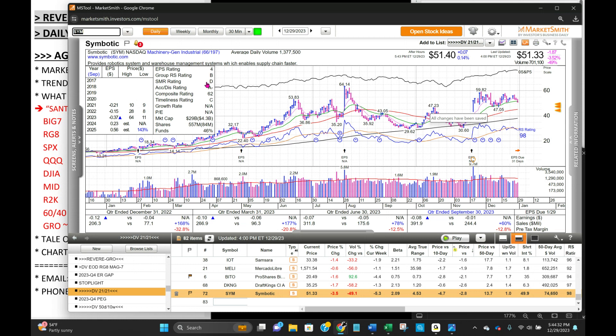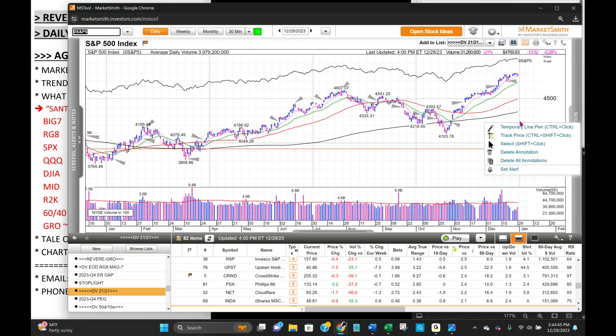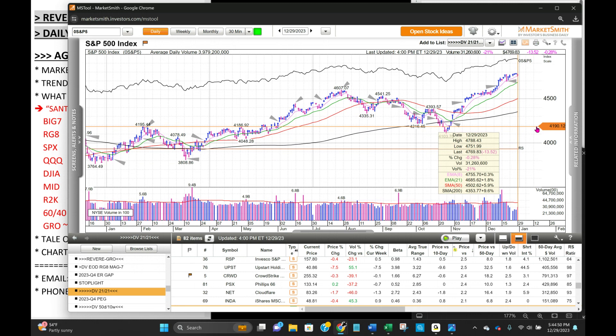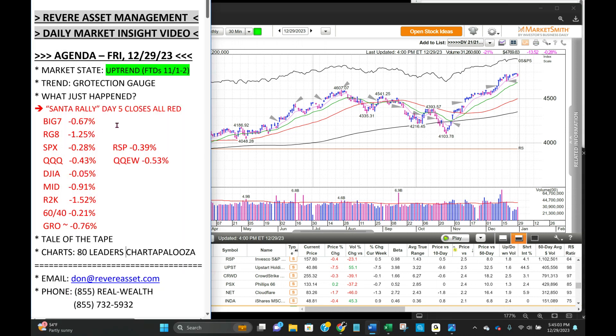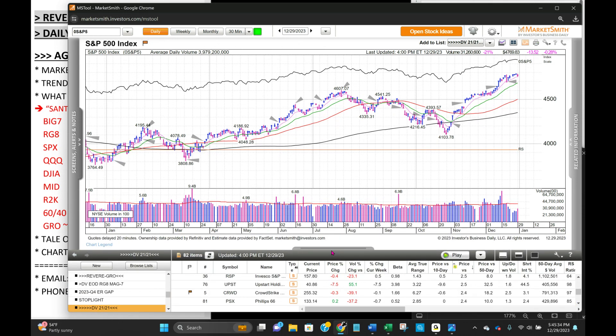We blew through 82 charts — those are all leaders. A lot of similar-looking charts. Really what we're looking for is these indexes continuing to work off this extended condition relative to their 50-day moving average. S&P 500 today closed at 5.9% above the 50-day — first time it's been under 6% in a while. That's what we want to see: correct through time and not through price. We're looking for these consolidations to resolve to the upside. If they don't, the market will take us out of our positions because we've got our stops in place for everything, and if that happens we'll get more defensive. It's continued to be extended on the indexes, but we're seeing some very nice consolidations on leading charts.